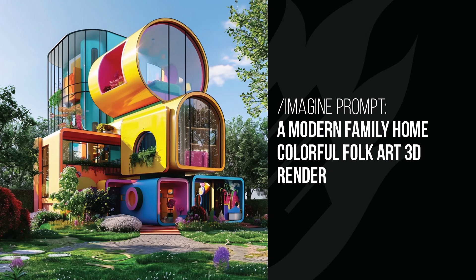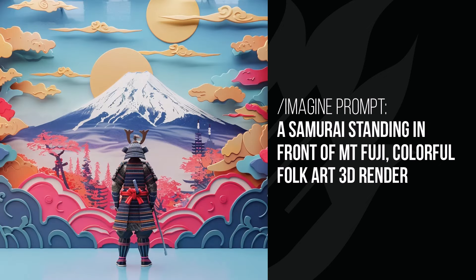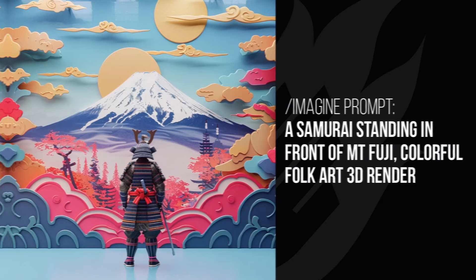In the modern family home, we've got those elements mixed into the shape of the home to create something completely different — very modular, very colourful, and very modern. And the Samurai standing in front of Mount Fuji — I like the way it's added those elements as kind of flat, three-dimensional pieces. The Samurai standing in front of it is just a nice blend of different types of objects.